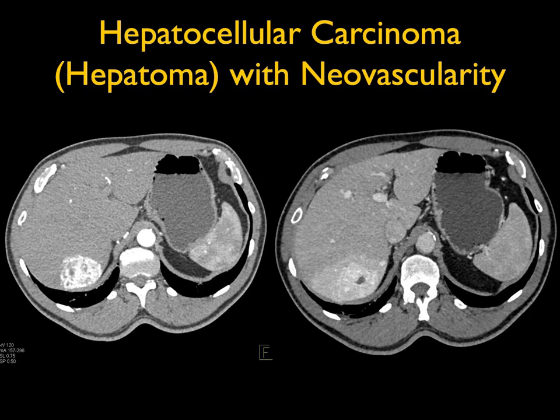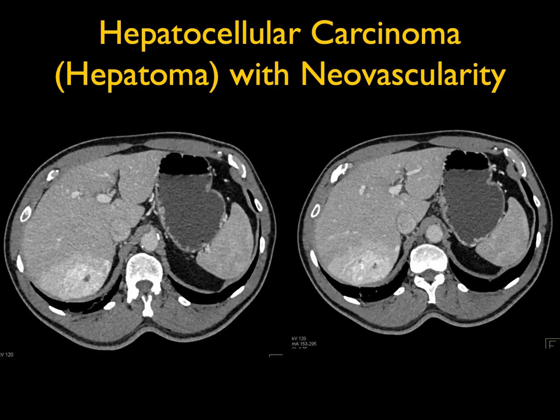This is an interesting case: a very vascular mass in the right lobe of the liver, which washes out on the later phases. There's a little central lower density zone which actually measured fat within the lesion. You can see that the lesion persists denser centrally and then peripherally enhancing.